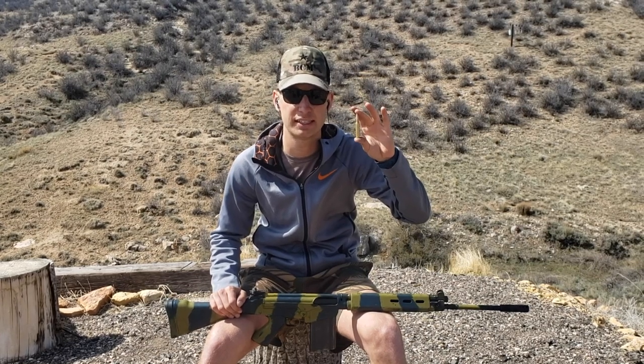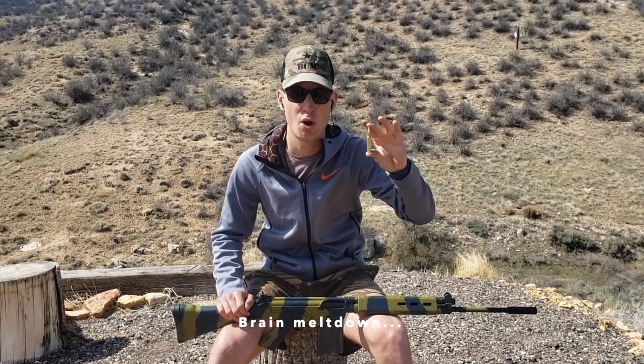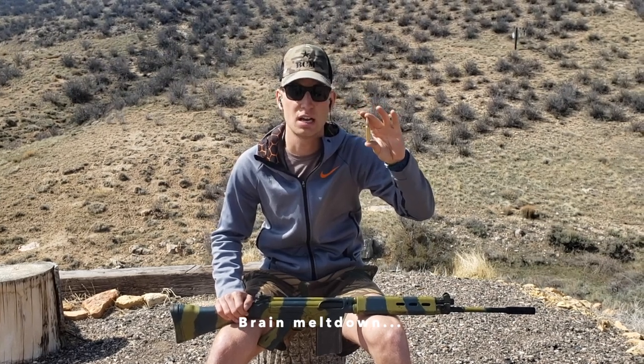The cartridge we are going to shoot today is a 7.62x51mm NATO, commonly known as 308. It is a 150 grain full metal jacket boat tail bullet with a 43 grain powder load.